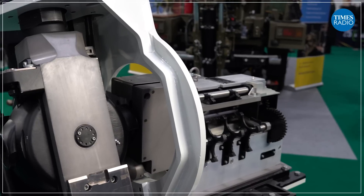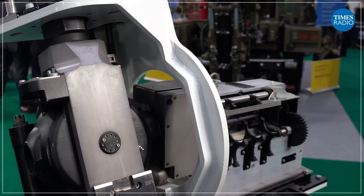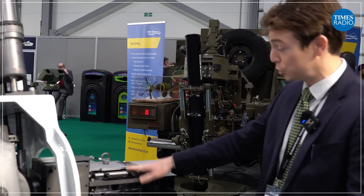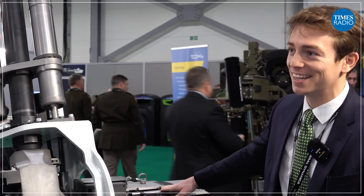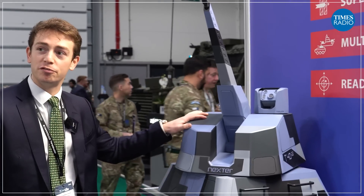Richard McIntosh here, Business Development Manager at CETA International. This is the 40mm Case Telescoped Armament System. It is the most modern, most lethal medium calibre weapon system that's currently on the market. This is the weapon system that's been integrated onto the Ajax reconnaissance vehicle for the British Army and the Jaguar vehicle for the French Army, and we've recently diversified the portfolio moving to the system for the French Navy.